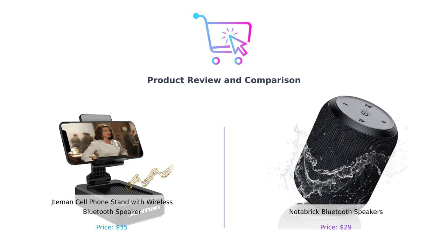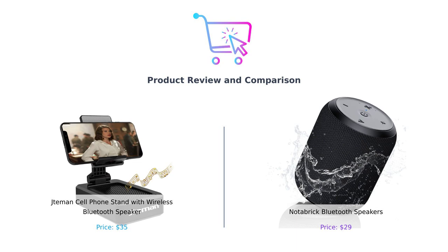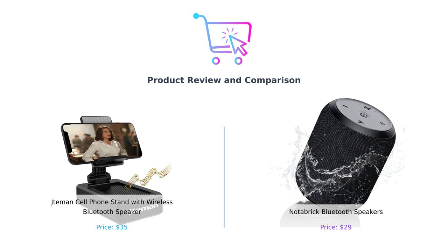Welcome back to another episode of the channel where we help you spend your hard-earned cash wisely. Today we're diving into a showdown that's about to get a little electrifying. We've got the Jateman cell phone stand with wireless Bluetooth speaker on our left and the Notebrick Bluetooth speakers on our right.